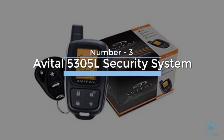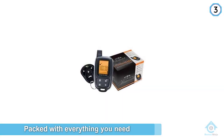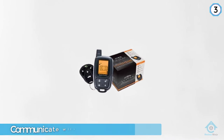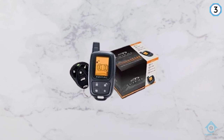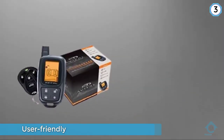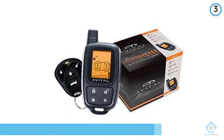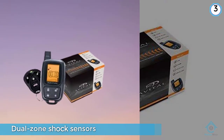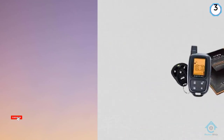Number three: Avatol 5305 security system. The 5305 car alarm and remote start system is Avatol's flagship system, packed with everything you need to secure your car, communicate with it remotely, and even start it from almost a quarter mile away. It comes with keyless entry, remote start, dedicated trunk release, and dual zone shock sensors, all monitored on a state-of-the-art LCD remote. It's a great deal if you don't mind without a smartphone app and unlimited range, but you can add the Python DSM 200 to enable smartphone compatibility if you'd like to spend the additional money.